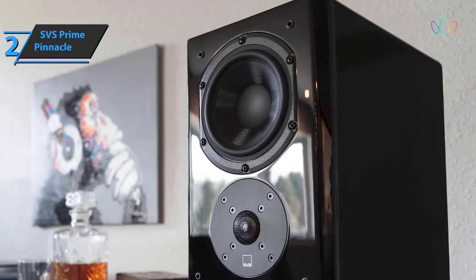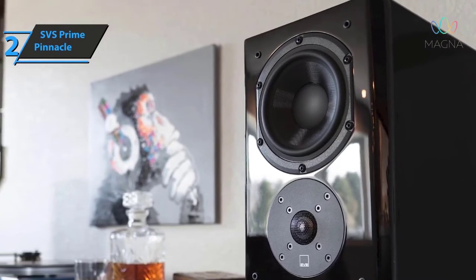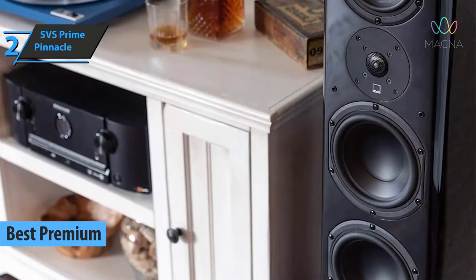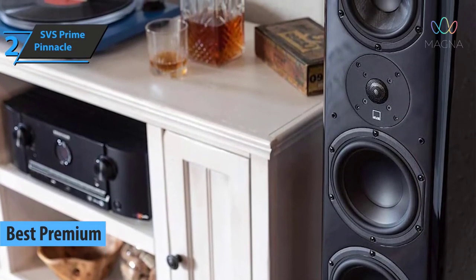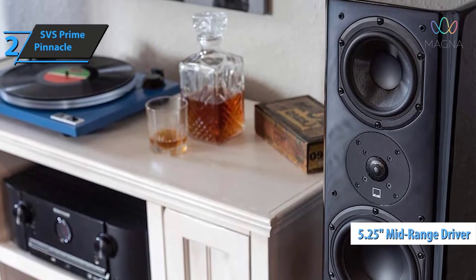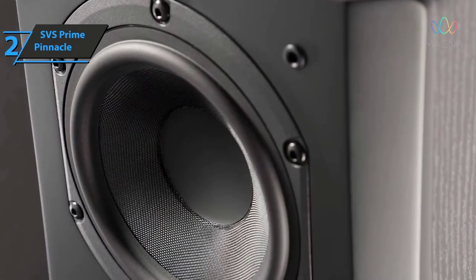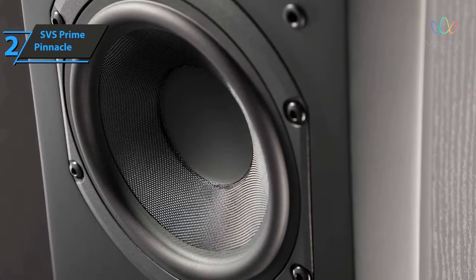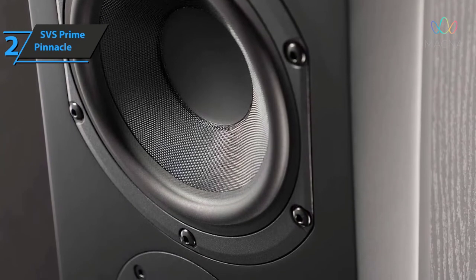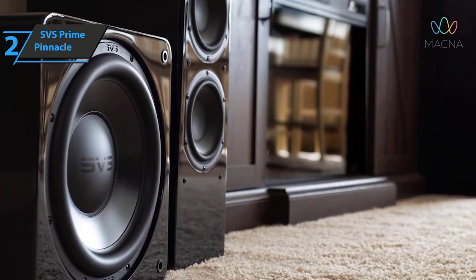For those not hesitant to spend a few dollars more for the finest performance and luxury quality, we have singled out the SVS Prime Pinnacle as the best premium floor standing speaker on the market in 2022. Prime Pinnacle is based on years of research and development by SVS. On top of the 1-inch aluminum dome tweeter housed in a closed box is a new 5.25-inch mid-range driver developed specifically for this speaker, using fiberglass conical material with a cast ABS fiberglass basket and a ventilated sound coil.